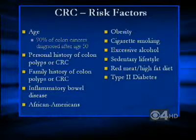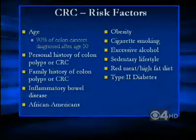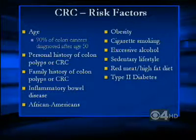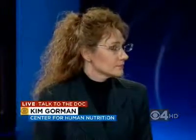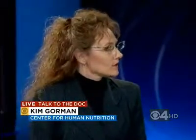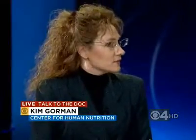Do those factors surprise you, Kim? No, I'm not surprised, and I'm happy to see preventable things that you can do. It's not like age — you're not going to stop aging — and genetics are genetics, but there are some things where we can take action. Looking at a sedentary lifestyle and your overall diet, we're trying to get folks to really increase the amount of fruits and vegetables in their diet, increase the fiber in their diet, and do it consistently. That piece can be a little tricky for folks.